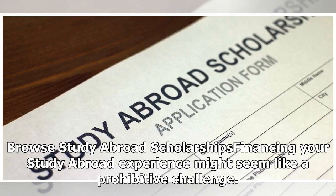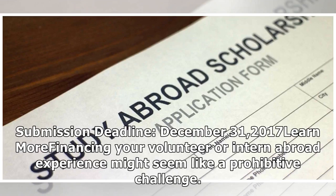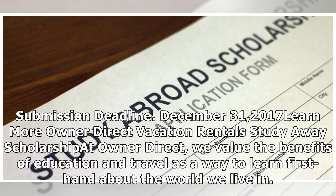Browse study abroad scholarships — financing your study abroad experience might seem like a prohibitive challenge, but don't give up. Study abroad scholarships might be available if you apply and qualify. Submission deadline: December 31, 2017. Intern and volunteer abroad scholarships might also be available if you apply and qualify. Submission deadline: December 31, 2017.